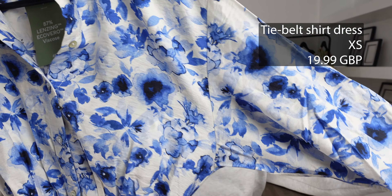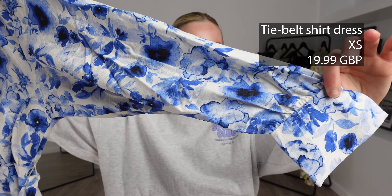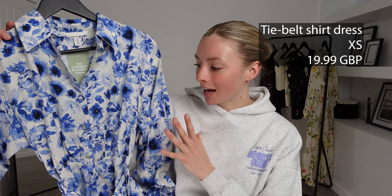For my first item in today's haul I picked out the tie bell shirt dress. I got this in an extra small and this one was £19.99. If you've never had one of these sort of dresses from H&M, what have you been wearing in spring and summer? Because these are an essential — they always look very cute. They're the perfect summer dress because they can go with every occasion and you can dress them up or down. This one is in a really lightweight and breathable material but it feels of really good quality as well, and the colors are stunning. I cannot wait to try this one on.